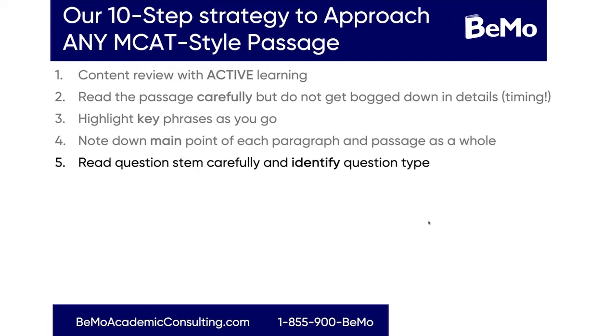Number five is to read each question stem carefully and identify the question type. We'll go through the different question types in the next couple of slides. In the science sections, there are really only two types of questions: passage-based, which means it comes from the passage, or discrete, which means it draws on prior science knowledge that you already have from having studied for the MCAT.